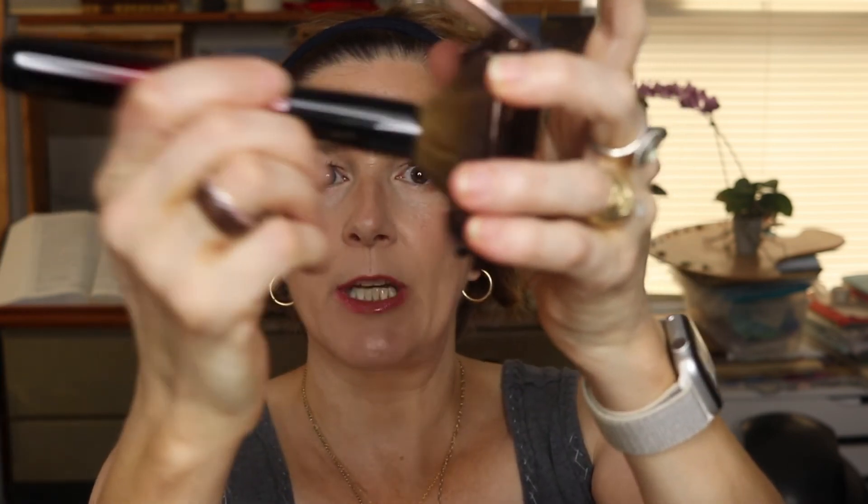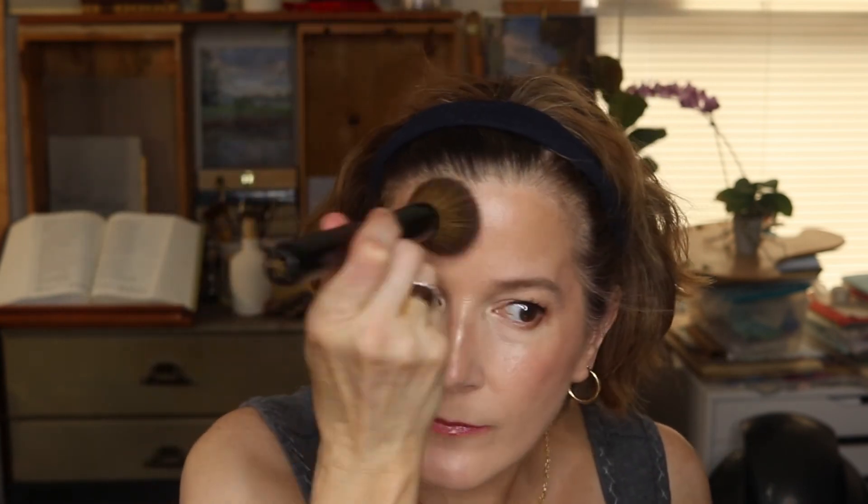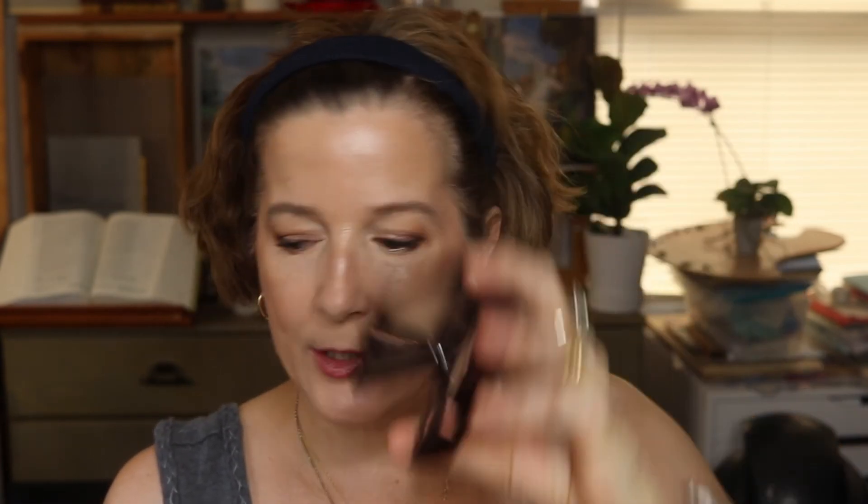The finishing powder I've chosen is by Hourglass. I own one Hourglass product: the Hourglass Ambient Lighting Powder in the shade Luminous Light. I'm going in with my Sonia G Face One brush. This will just help unify where the cheek products look distinct and can look stripey, and it helps absorb oils without looking flat and matte. I do enjoy this product, I just don't reach for it very often.